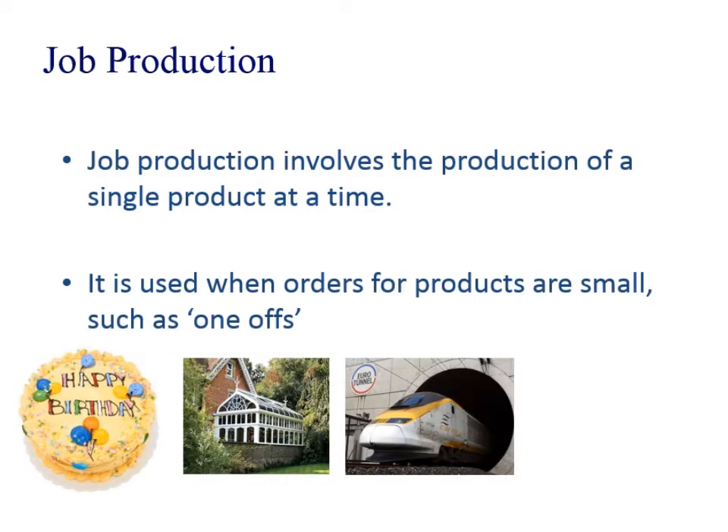Job production is producing a single product at a time and it's usually made to measure — it's usually a bespoke product. If you ever describe something as a project, this is usually what you're producing. We've got a customised birthday cake here, a very ornate conservatory, very much made to measure. And the Eurotunnel — big building projects, bridges — would be job production.